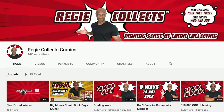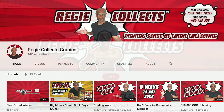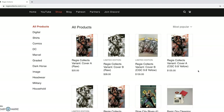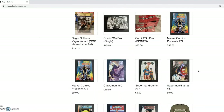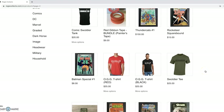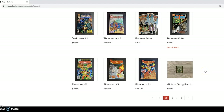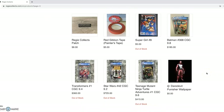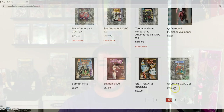The next one up on our list is one of my friends, Reggie Collects. He's a popular YouTuber with 14,000 subscribers and he has his own website where he sells his exclusives and a bunch of really awesome comic books — raw and slabbed — from DC, Marvel, and Indies, from his recent acquisition of a 100k collection. So if you want to support someone in this community doing lots of awesome stuff on YouTube and Instagram, make sure you guys check out ReggieCollects.com.